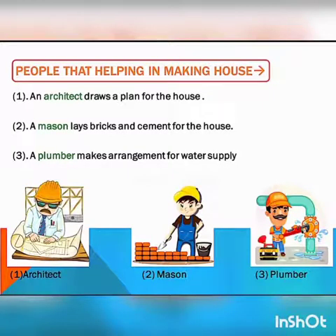Next topic: people that help in making a house. First, an architect draws a plan for the house. Second, a mason lays bricks and cement for the house. Third, a plumber makes arrangement for water supply.